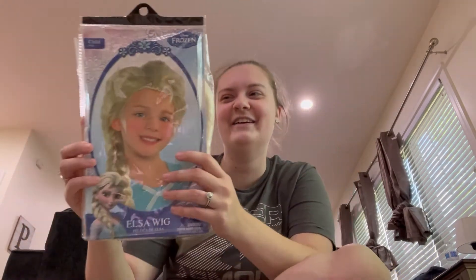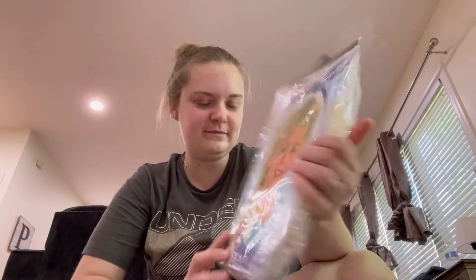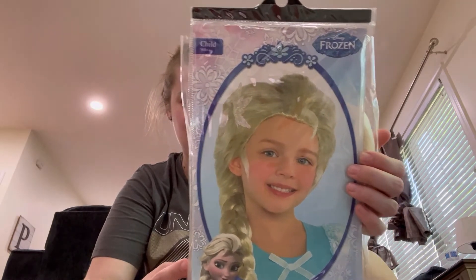Running out of space! Alright, next thing I got for my daughter is Elsa hair. I thought this is so cute - it's an Elsa wig - something cute she could dress up as for Halloween.